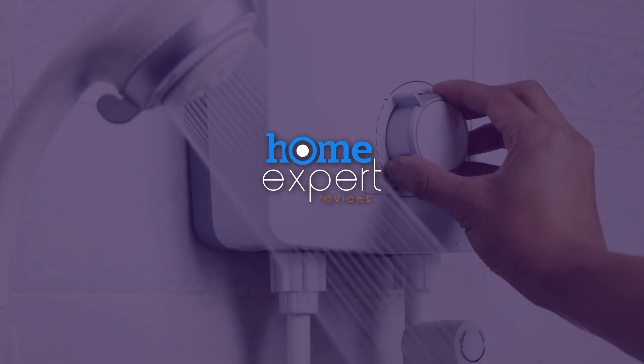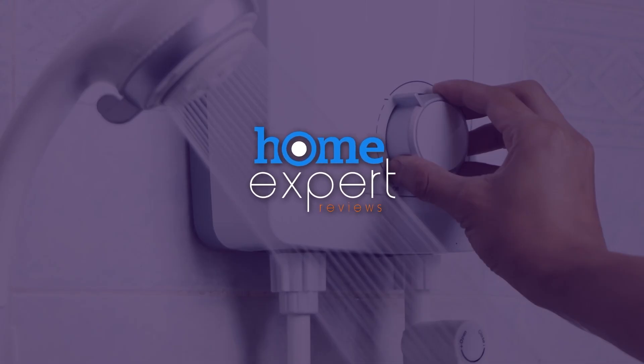These were the 6 best electric tankless water heaters that will help you solve hot water issues for good. Choose what suits you best and visit our website for more information. HomeExpert Reviews — the best place for all things home.